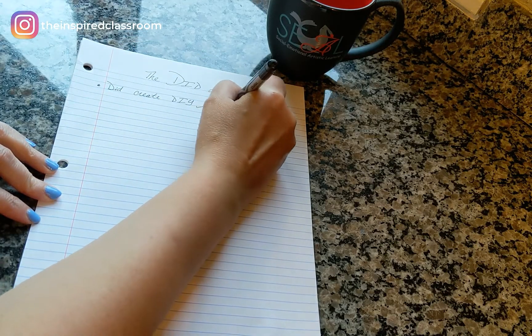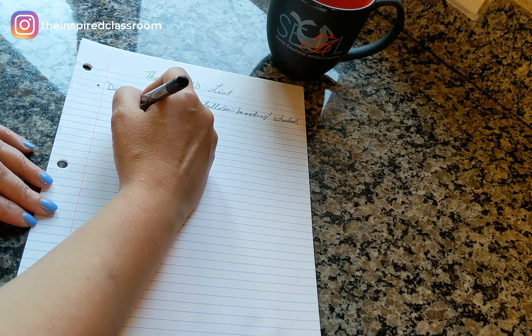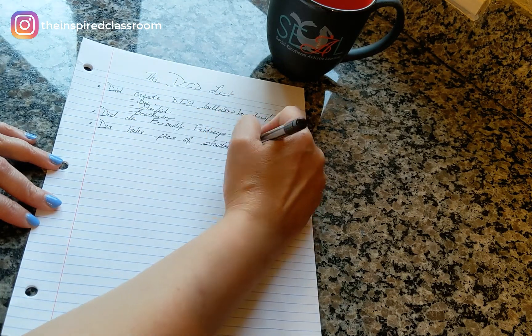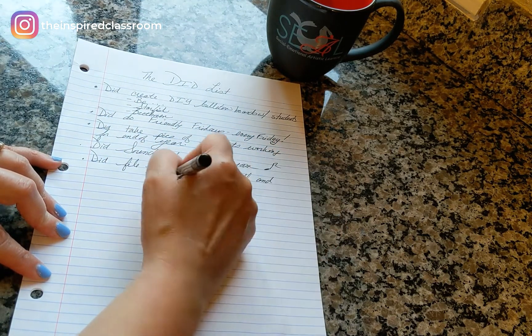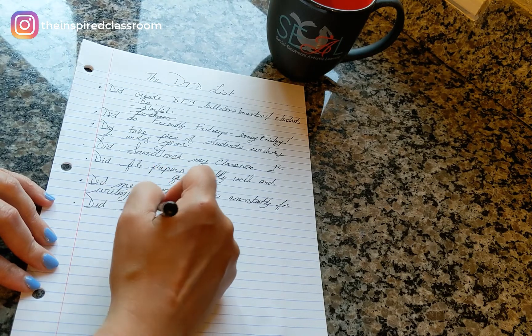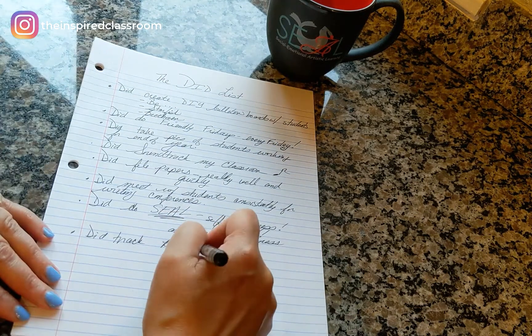And this year, with everything that you have done to transition to remote teaching, I'd be willing to bet that your did list is going to be pretty full. Here are some of the things on my did list: I did create DIY bulletin boards with my kids; I did implement Friendly Fridays on a consistent basis; I did take more pictures of my students working; I did soundtrack my classroom successfully early on; I did file my papers more readily; I did meet with students more to conference on their writing; I did implement SEAL lessons to help my students with their self-awareness; and I did keep better track of my guided reading groups.